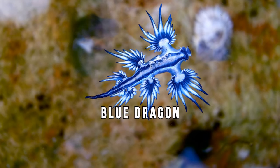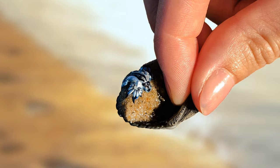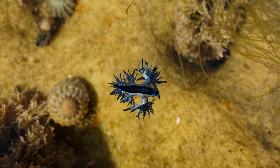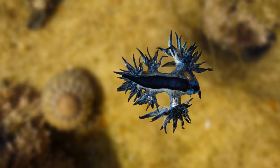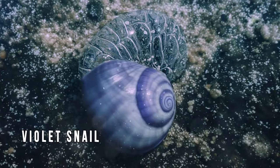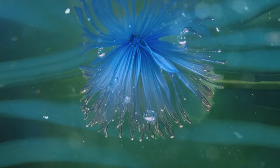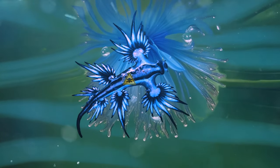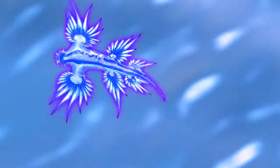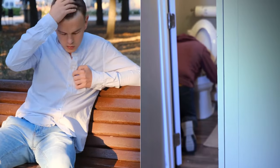Some species, such as the blue dragon, are so venomous that they pose a serious danger even to humans. Blue dragons hunt prey bigger than themselves and love to eat creatures like the pelagic siphonophore, the blue button, and the violet snail. These creatures have venomous tentacles, but the blue dragon absorbs their toxins, concentrates them, and makes them even stronger. It then uses this venom to sting prey and enemies. In humans, the sting of the blue dragon can cause nausea, allergies, and other health problems.